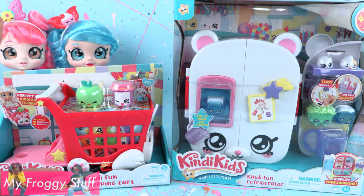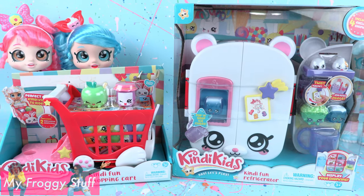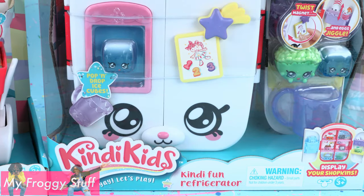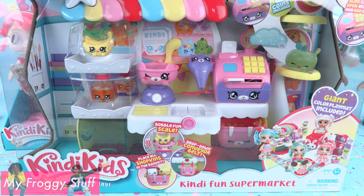There are accessories and playsets in this collection, like the Kendi Fun shopping cart, Kendi Fun refrigerator, and the Kendi Fun supermarket.